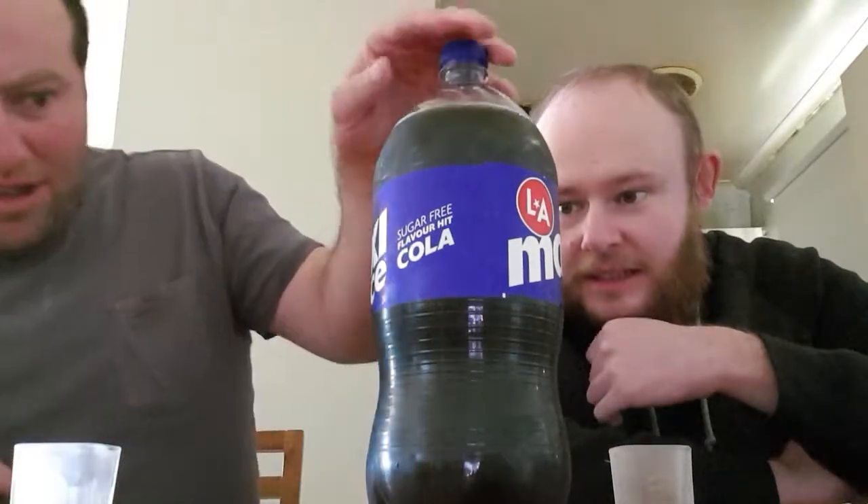There's 100ml per serve, and 8 serves per bottle. It's a 2 litre bottle.